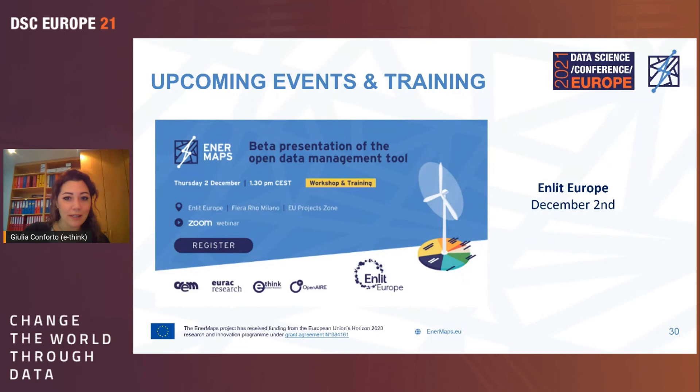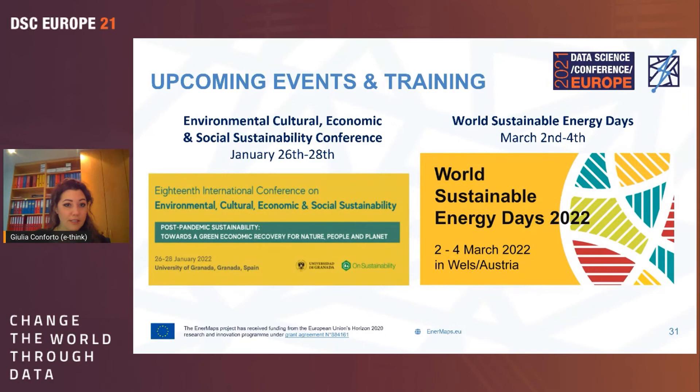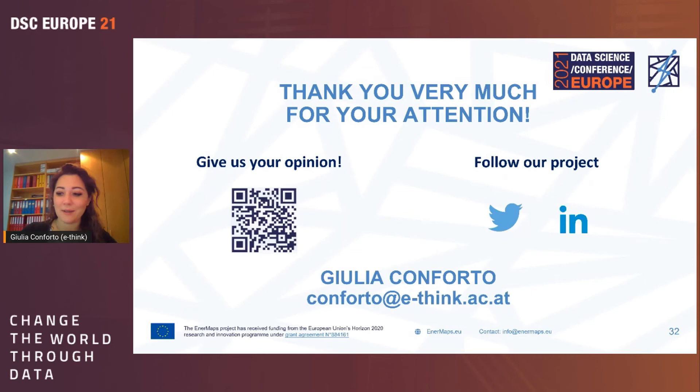Upcoming events for EnerMaps include ENLID Europe on December 2nd — an exhibition dedicated to energy utilities in Milan — the E-Sustainability Conference in Granada, and the World Sustainable Energy Days in Wels. There are also private presentations at research centers and universities as part of a thorough capacity building and training program.